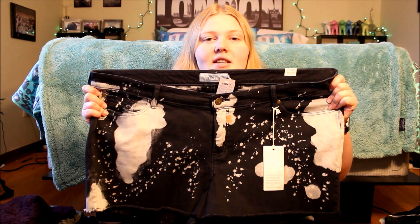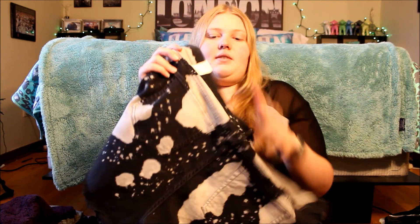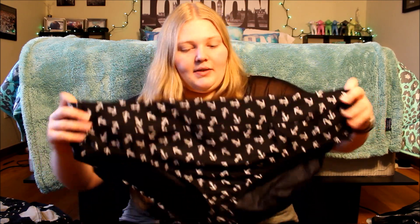The next pair of shorts are jean shorts. They were on sale for $5 as well — just a dark black-ish blue with white splatter prints. The last clearance item is these swim bottoms, black with anchors on them, bikini style. These were on sale for $7.47.